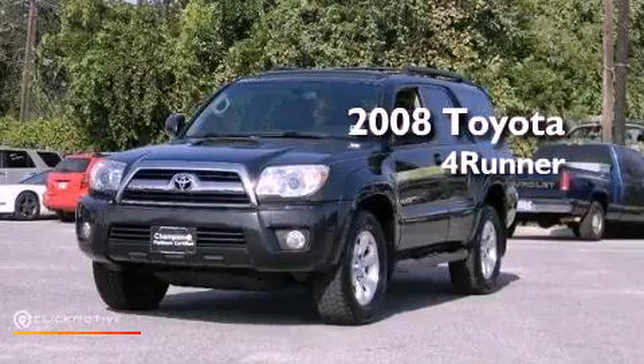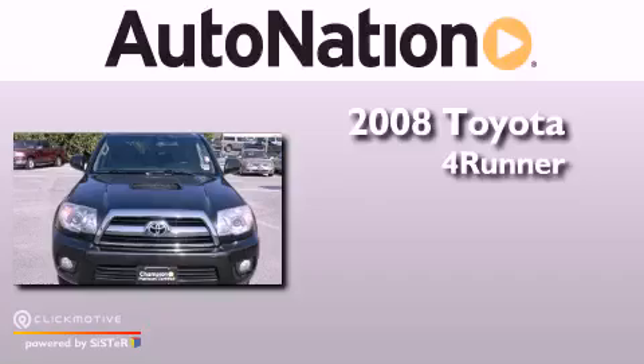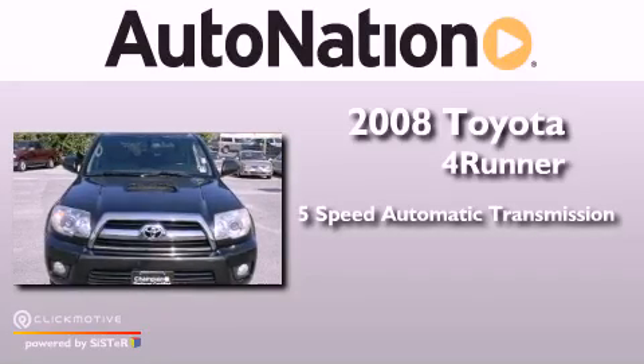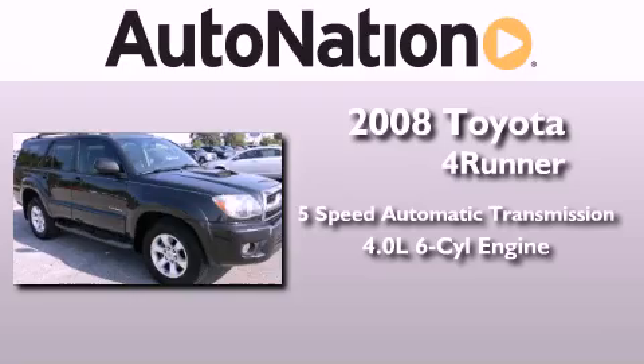This is a 2008 Toyota 4Runner SR5. This SUV has a 5-speed automatic transmission and a 4.0-liter V6.